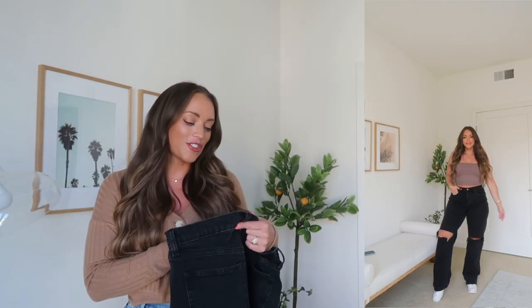I have a lot for this haul so let's get right into it — Abercrombie fall haul part one, because most likely part two and maybe even part three will be coming. I had ordered a ton of good stuff. The first item I want to share are these jeans.